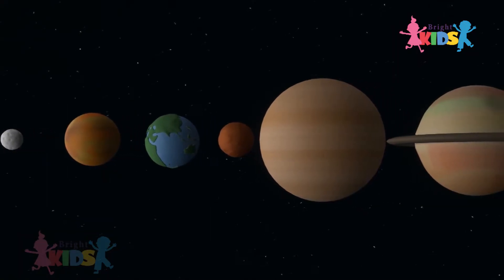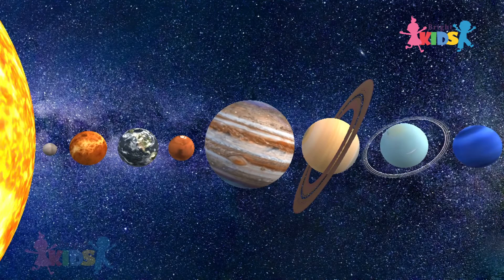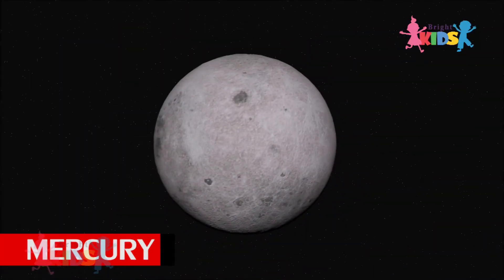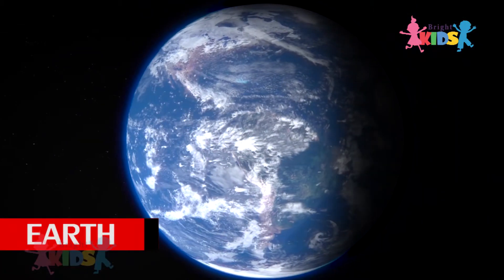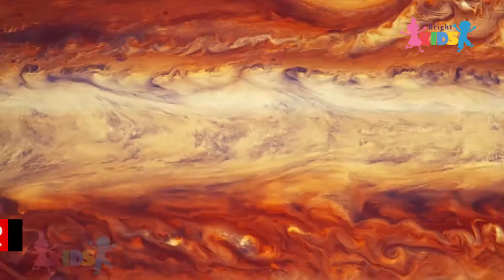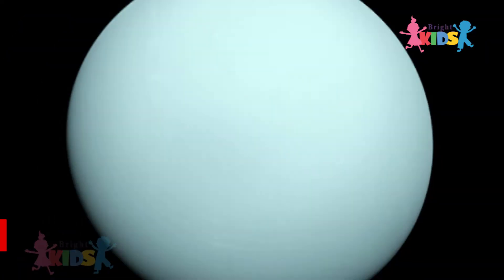There are two types of planets in the solar system: primary planets and dwarf planets. The solar system has eight primary planets: Mercury, Venus, Earth, Mars, Jupiter, Saturn, Uranus, and Neptune.